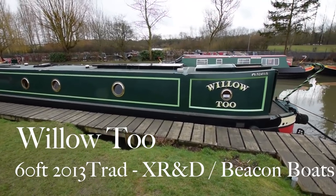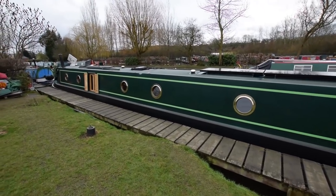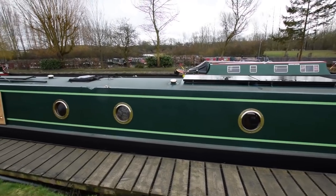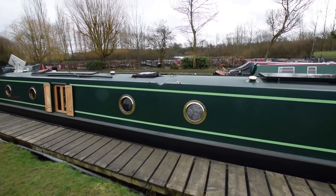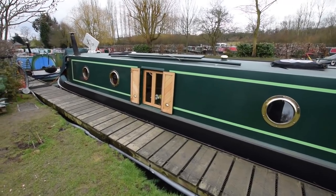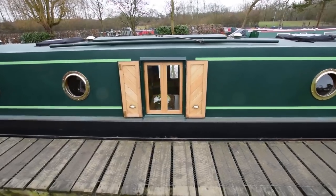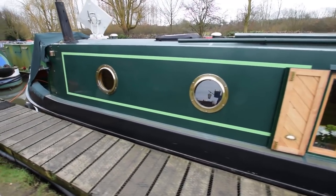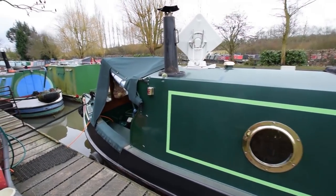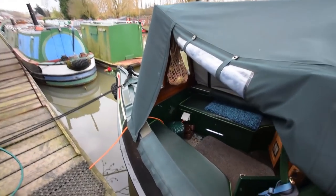This is Willow 2, an absolutely stunning traditional narrowboat built in 2013 by XRND and fitted out by Beacon Boats. Beacon Boats are well renowned for building superb liveaboards and this boat I can assure you is no different. She's less than five years old, her paintwork is in immaculate condition, she's been well looked after, serviced every 200 hours and back to front she's absolutely stunning.